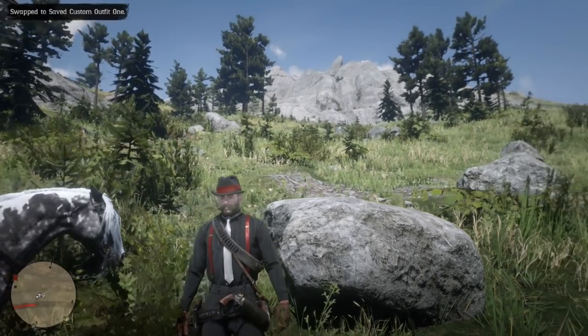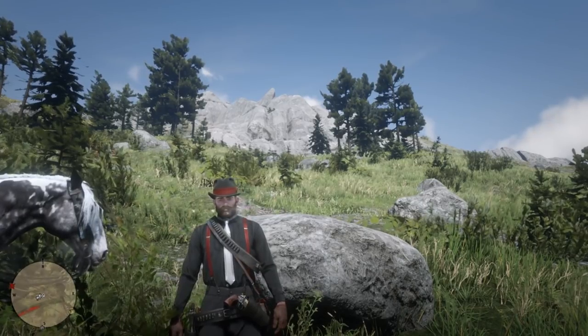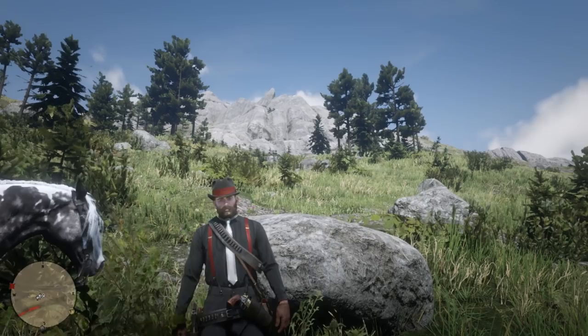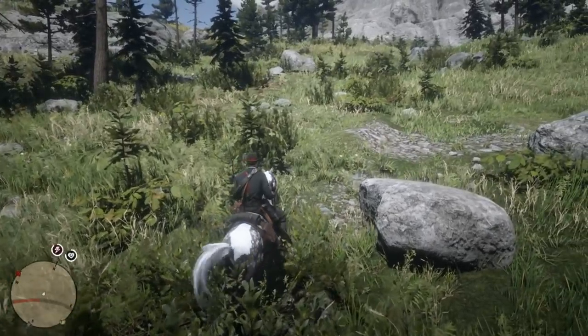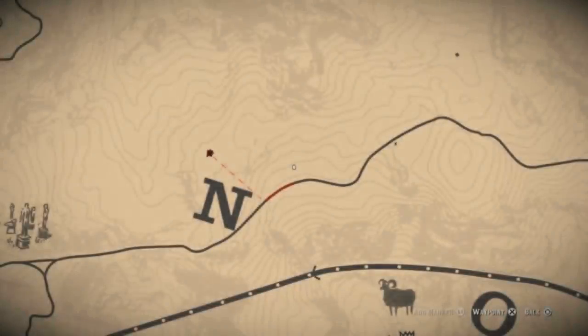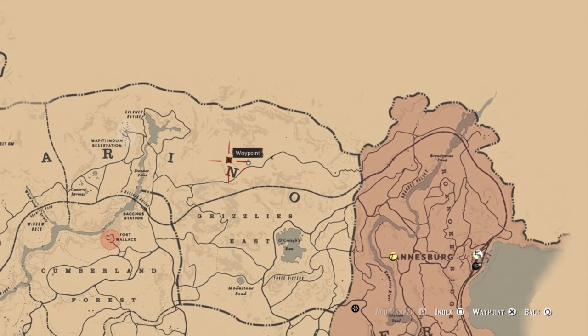Hello everyone and welcome back to Red Dead Redemption 2. Today we're checking out something interesting I found while exploring the East Grizzlies. I just happened upon this and figured we would explore it together - I've never really checked out what this little building was up here, and it looks pretty interesting. I hope you guys enjoy this episode.